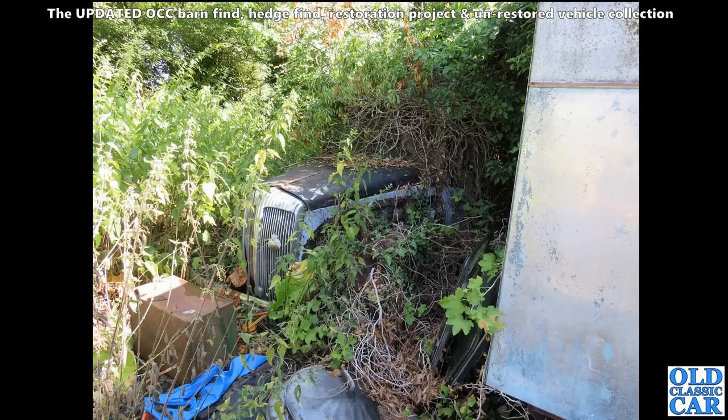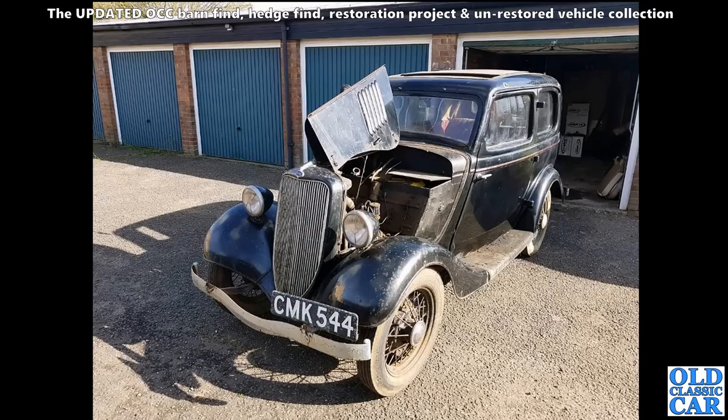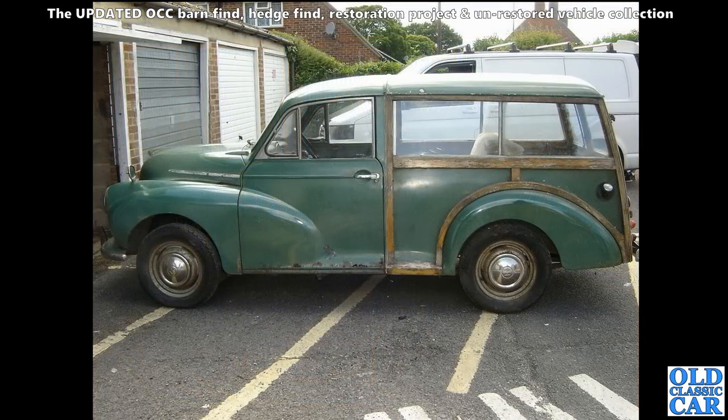I don't even remember where that was now, but this is looking a little bit more all together - CMK 544, a really nice two-door Ford Model Y. Looks like it's been dragged out of a garage where it's been slumbering for many many years. These were about 1933-34 something like that.